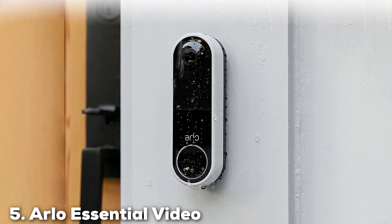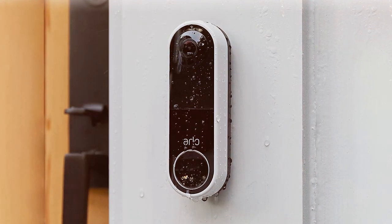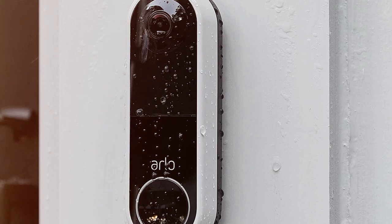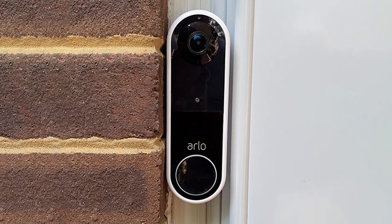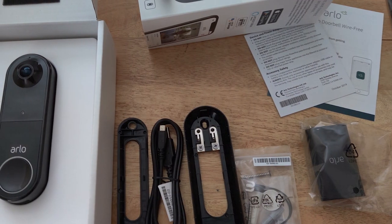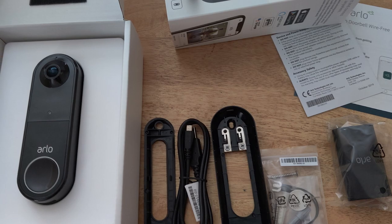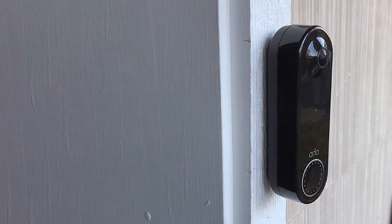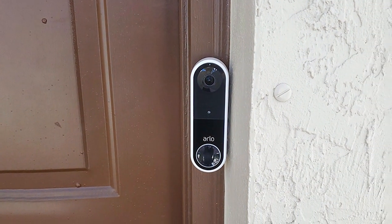Finally, the number 5 position is held by the Arlo Essential Video Doorbell Wire-Free HD Video AVD2000 and 1B100 NAS. When it comes to top-tier home security, Arlo has set the bar high. This wire-free doorbell offers cutting-edge features and a hassle-free installation process. Its wire-free design means you can place it anywhere around your front door without worrying about wires. It boasts crystal-clear 1080p HD video quality and a wide 180-degree diagonal field of view, capturing more of your front yard. The built-in siren and two-way audio provide added security, allowing you to communicate with visitors or deter potential threats, and its night vision ensures your property is monitored around the clock.